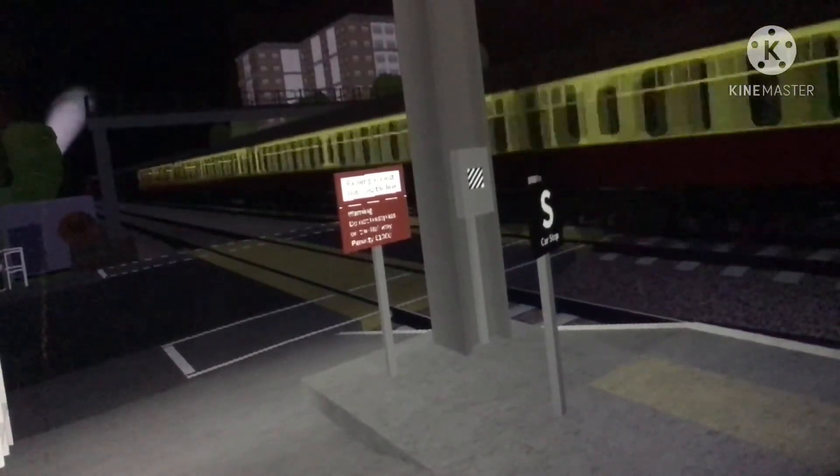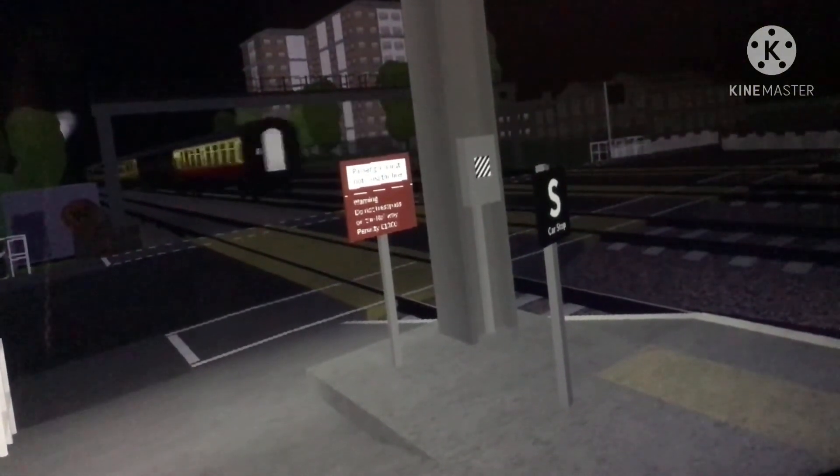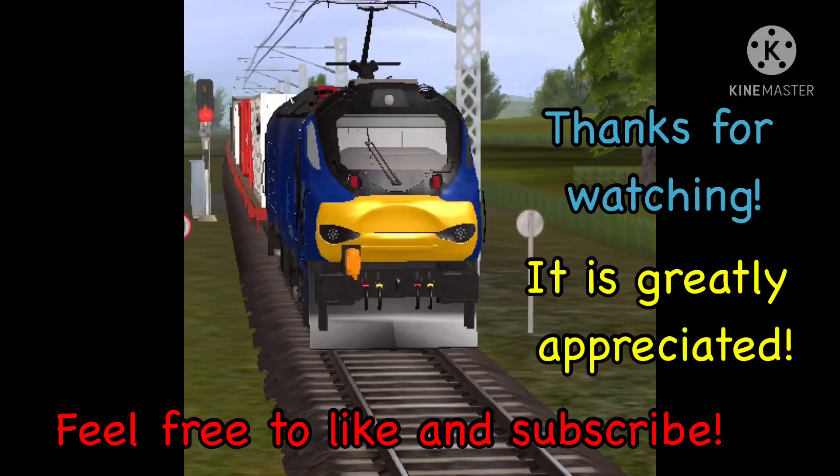We have a Class 52 passing by in its red livery as it comes thundering past. Thanks for watching, it is greatly appreciated — feel free to like and subscribe. Thanks for watching, goodbye.